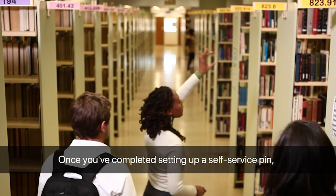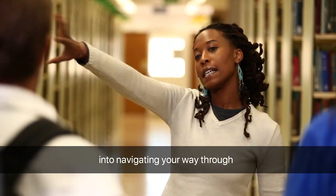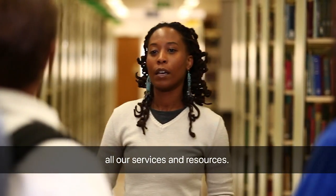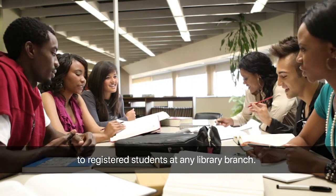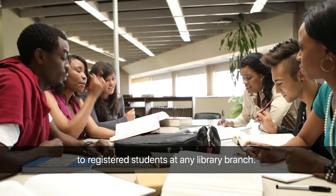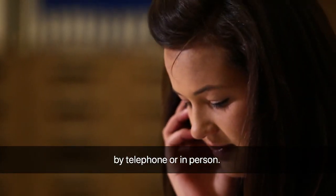Once you've completed setting up a self-service PIN, you may book a training session to ease you into navigating your way through all our services and resources. These are available free of charge to registered students at any library branch. You can also book on myUNISA, by telephone or in person.